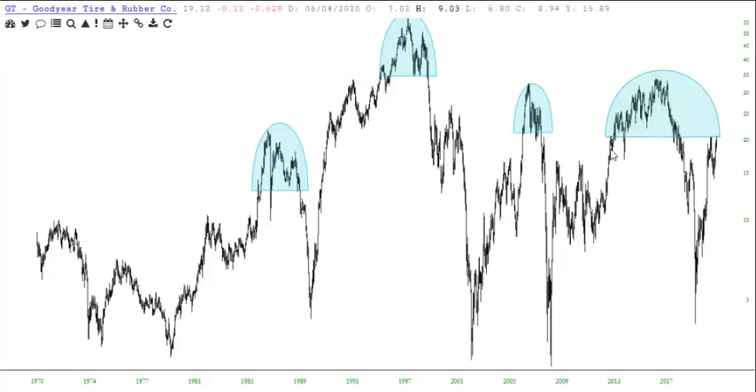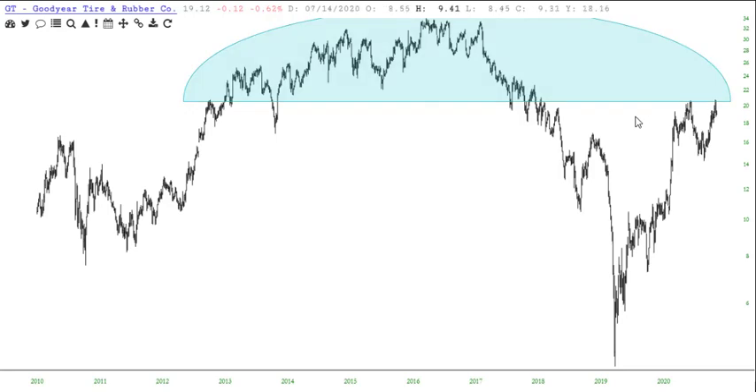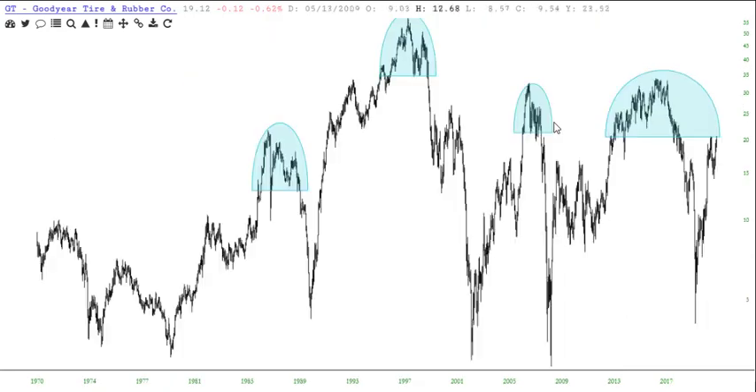Goodyear Tire. This is a honey right here. Look at that overhead supply right there — one, two, three, four major tops there. I mean, there's others I haven't drawn.